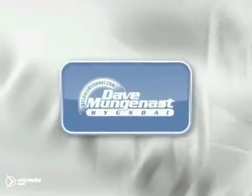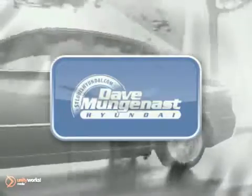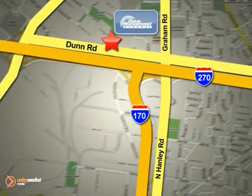Stop in today and let the professionals at Dave Munganast Hyundai help you find the vehicle that best fits your needs and your budget. We are conveniently located at 8917 Dunn Road in St. Louis.